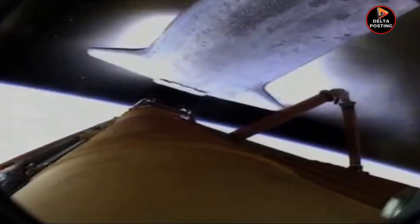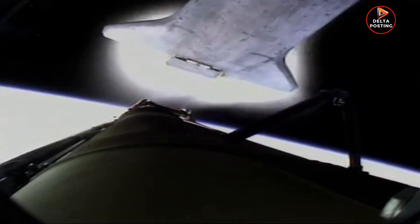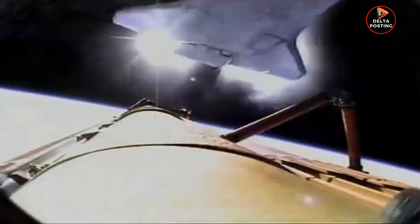The bird's eye view from the external tank camera of external tank separation. Atlantis now in its preliminary orbit.